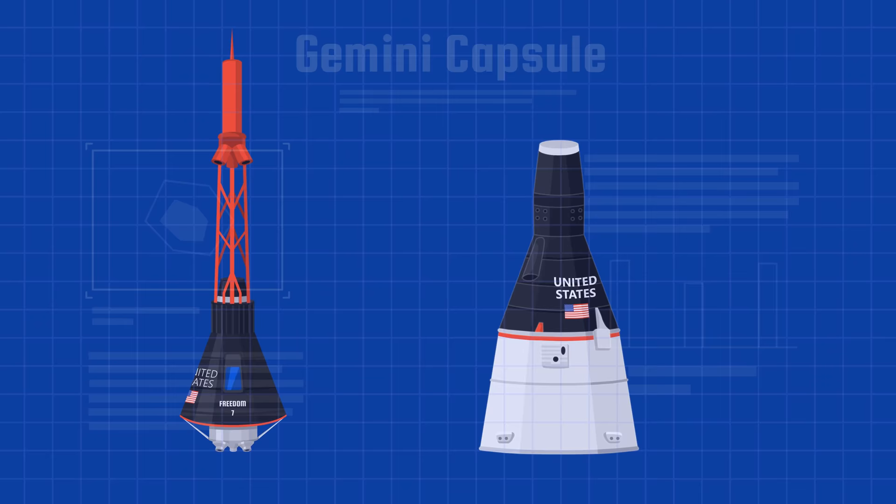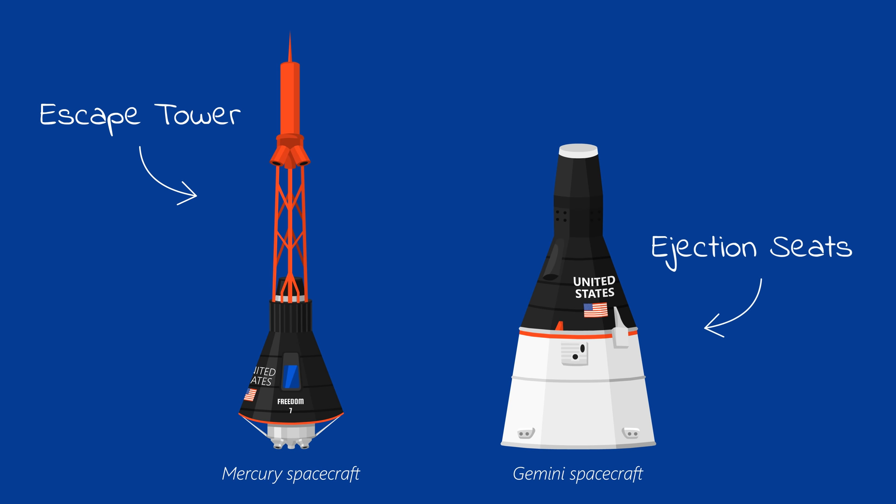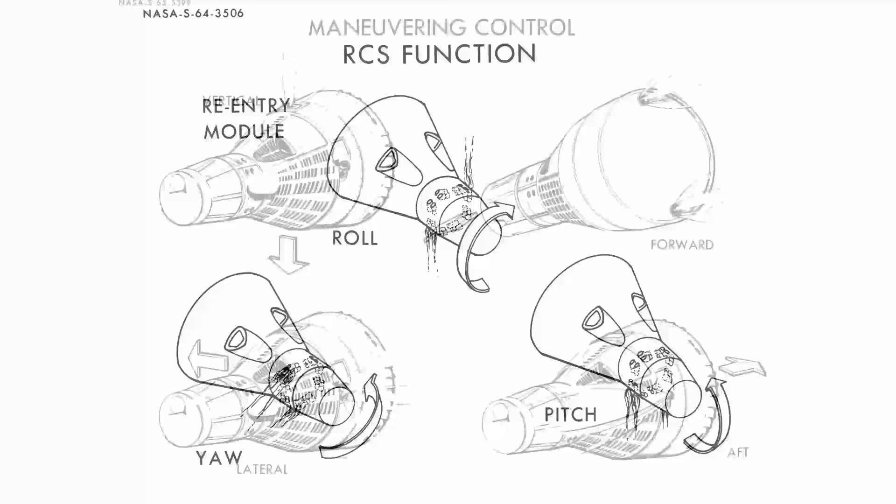Besides being much bigger than the Mercury spacecraft, it also had significant improvements. For example, it didn't have an escape tower because it was too heavy, and instead used ejection seats in case of an emergency. It also added much more control. While the Mercury spacecraft could only roll, pitch, and yaw, the Gemini spacecraft could also move in other directions like forward, backward, and sideways.